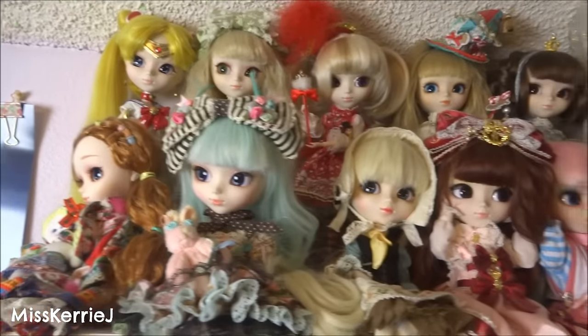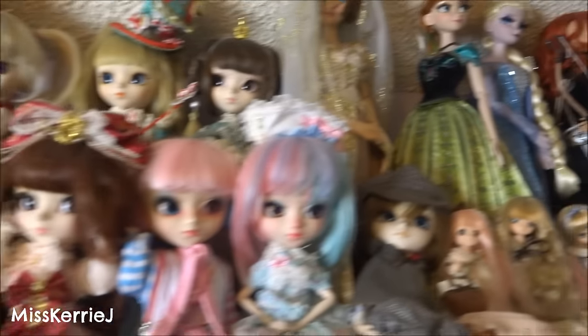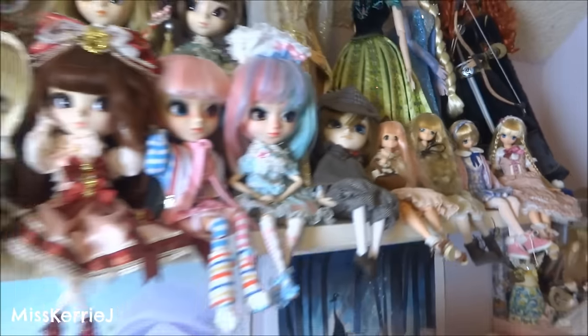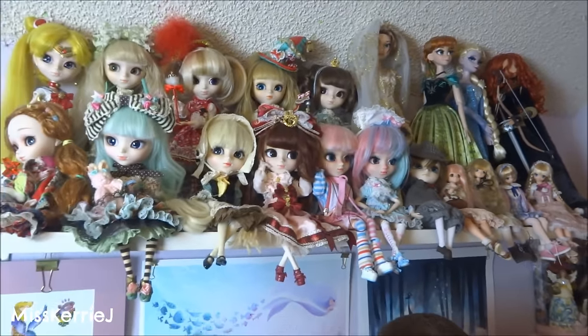Up here we've got some artwork — alpacas and more alpacas. And my Poo Lips. And my Disneyland Princess dolls and my A-Zones.